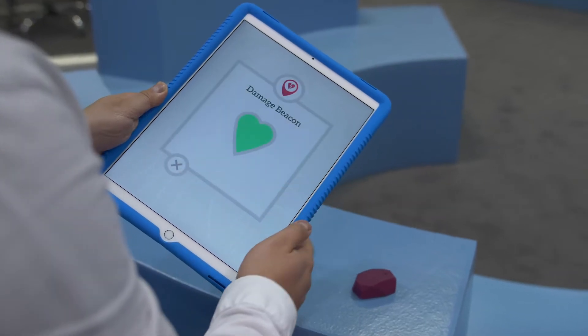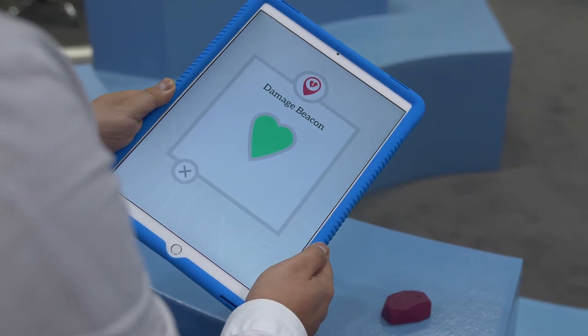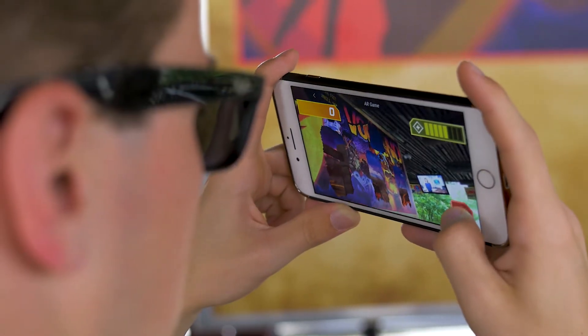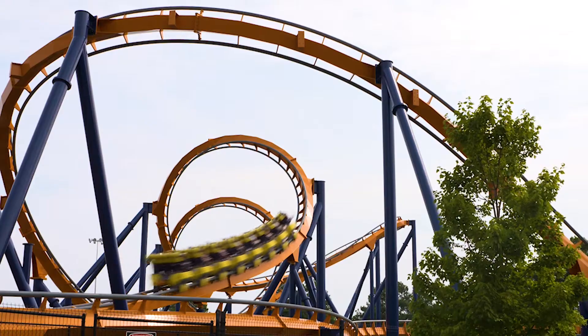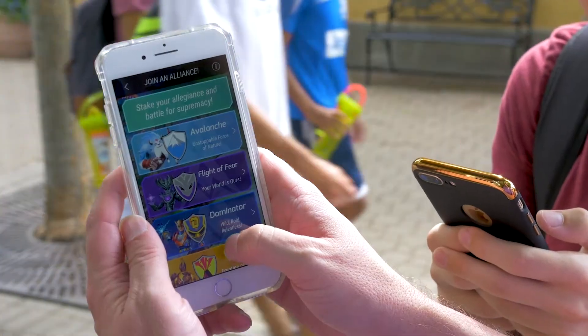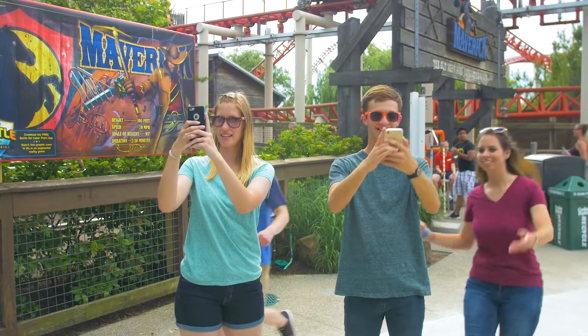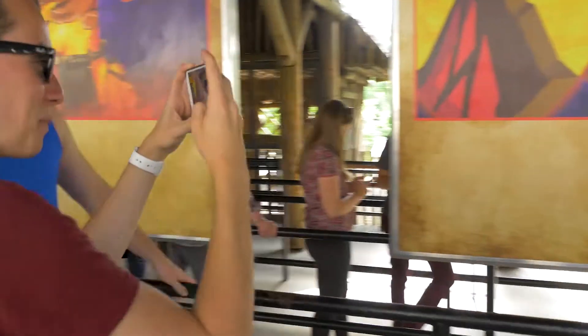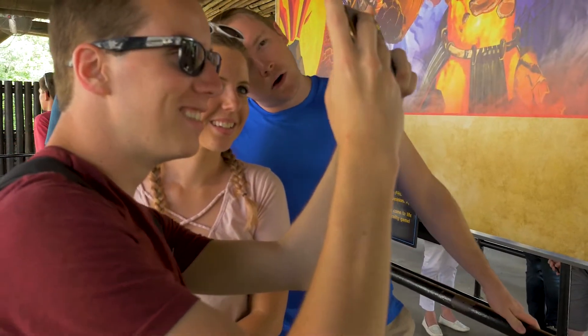When zombies are within three or four meters, your health starts to go down. Essentially, we're bringing together assets of the park — live actors, geofencing, spaces, roller coasters — and making them part of this digital platform. Once the guest engages with the park and completes objectives, scavenger hunts, and augmented reality moments, they bring those adventures back into the ride and the ride changes again.